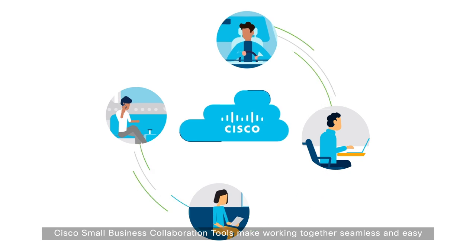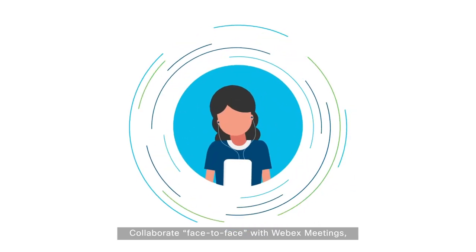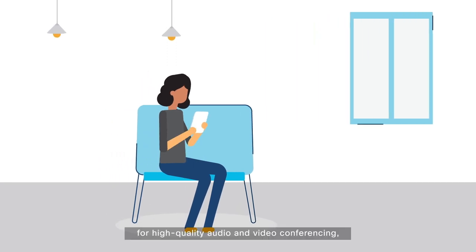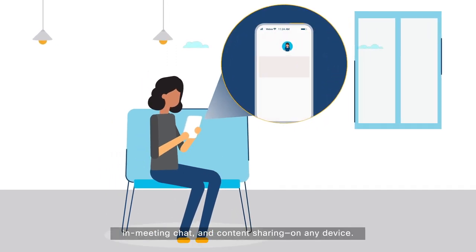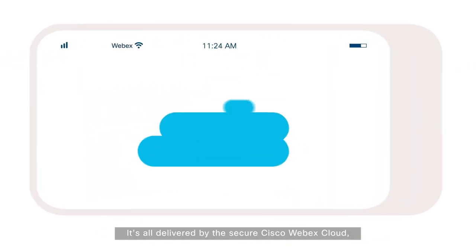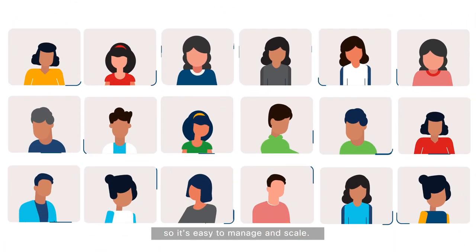Cisco Small Business Collaboration tools make working together seamless and easy, because they're designed to integrate with the tools you already have. Collaborate face-to-face with WebEx Meetings for high-quality audio and video conferencing, in-meeting chat, and content sharing on any device. It's as powerful as it is simple to use. It's all delivered by the secure Cisco WebEx Cloud, so it's easy to manage and scale.